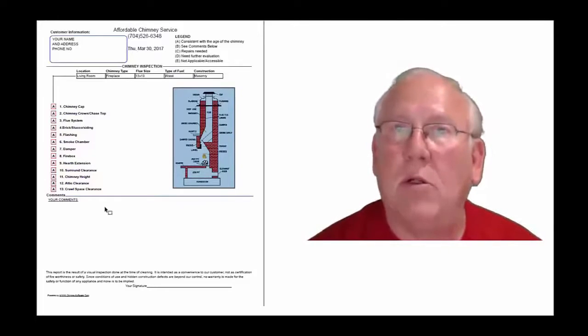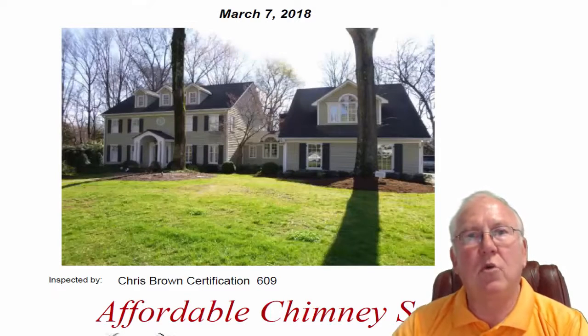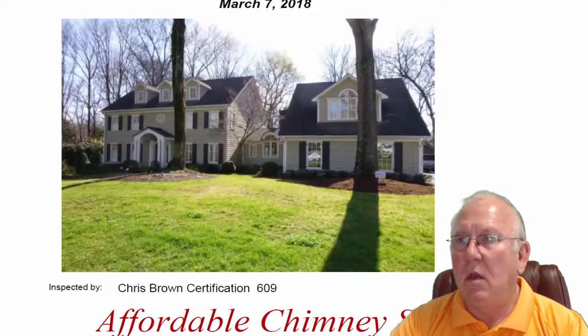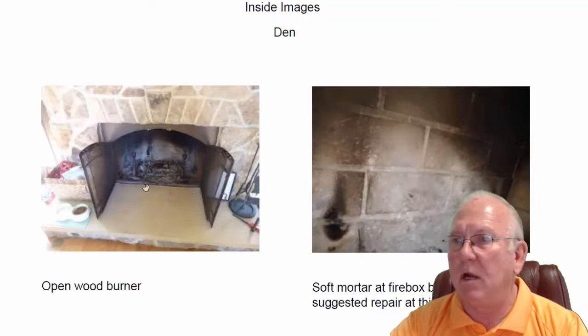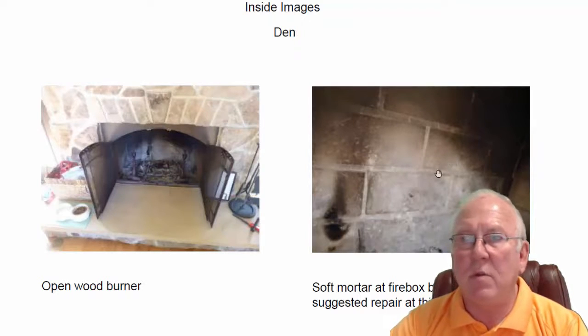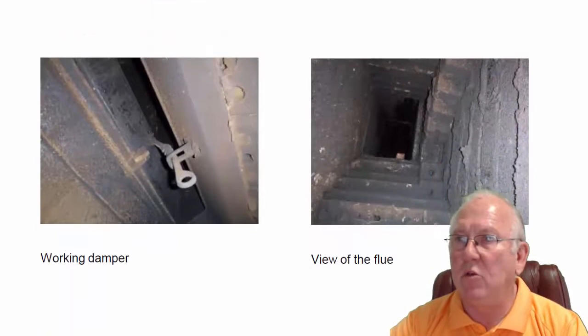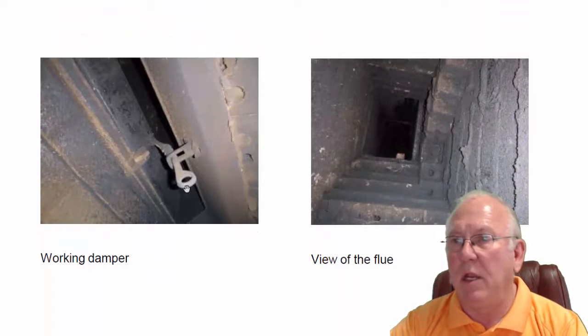It was great to see you out at the house today — what a beautiful house, great location. Let's go inside and take a look at the den fireplace. It's a wood-burning fireplace. Some of the mortar is starting to soften up between the bricks — pretty standard wear and tear, nothing needs to be done at this time. Wood-burning fireplaces are cleaned and inspected every other year, so we'll revisit this to make sure it's not getting any worse. Repairs can be made at some point but are not needed now. Working damper and flue system looks good, no problems there.